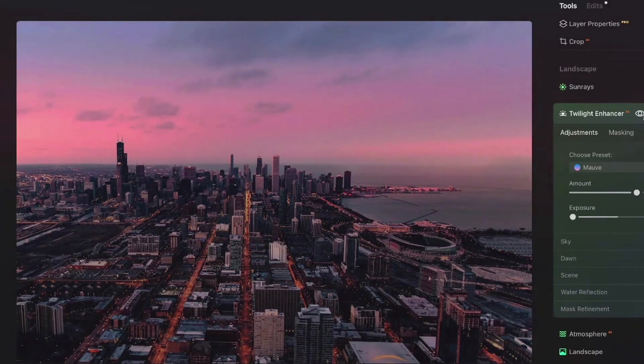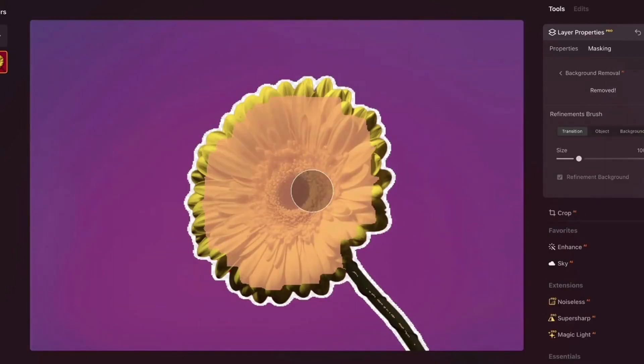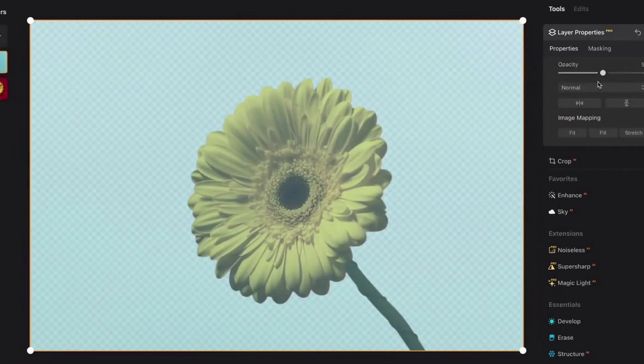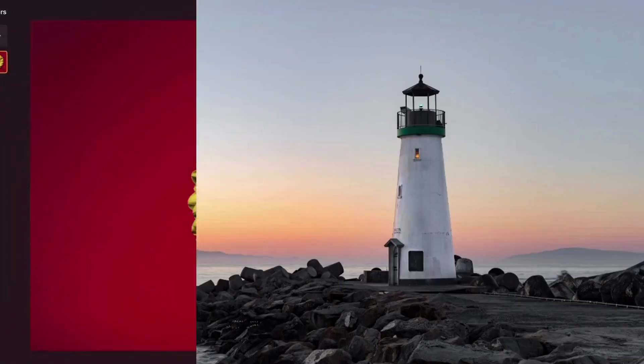Luminar Neo's background removal tool is a game changer. It analyzes your photo and intelligently identifies the main subject, separating it from the background in a single click — perfect for portraits, product shots, or any image where you want to isolate your subject for a more impactful edit.